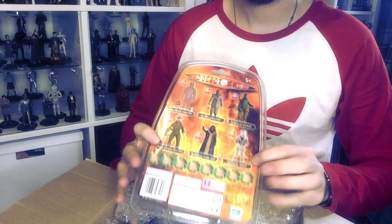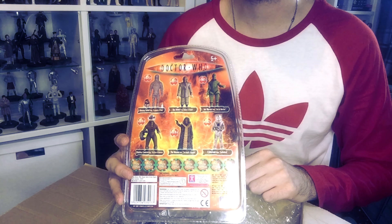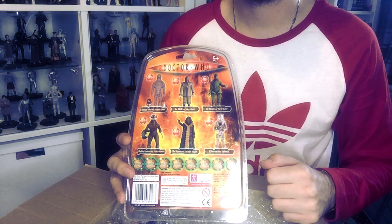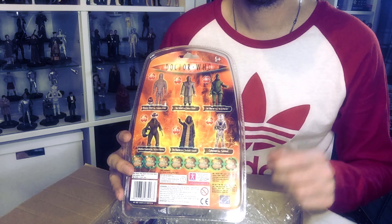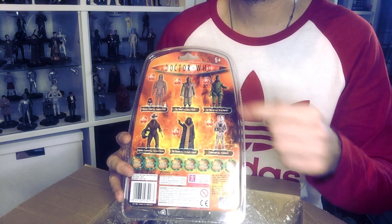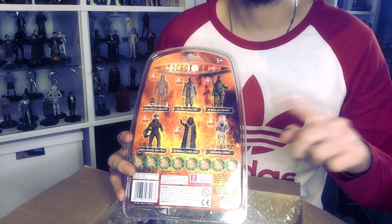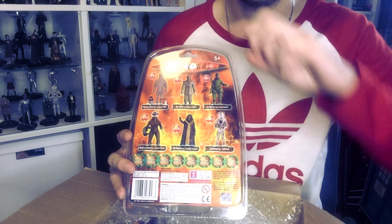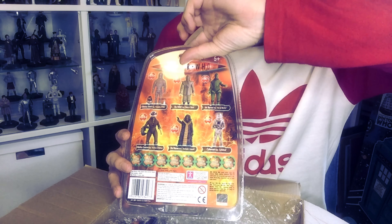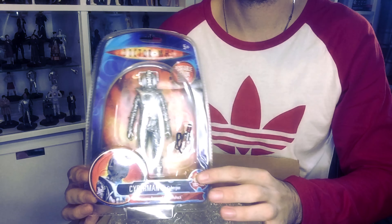The first thing we have here is a Wave 2 Character Options action figure. Can you guess which one it is? You've got a roughly 15% chance of guessing. As you can see on the back of here, it could be any one of these. Comment down below with a timestamp of this part and tell me if you've guessed which one it is.